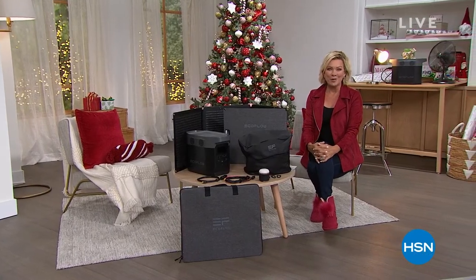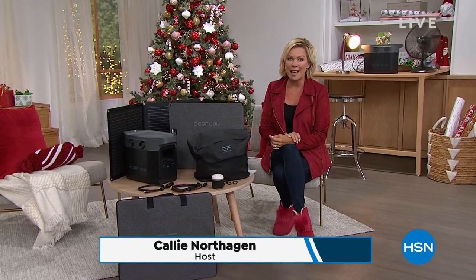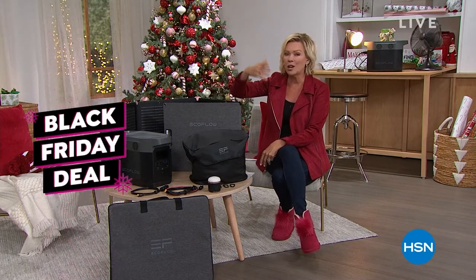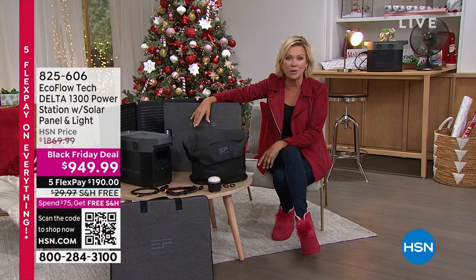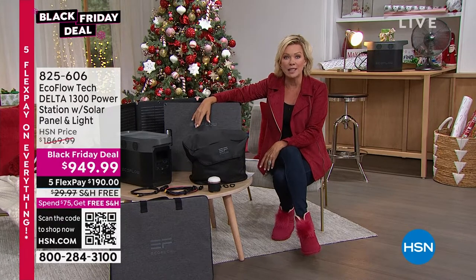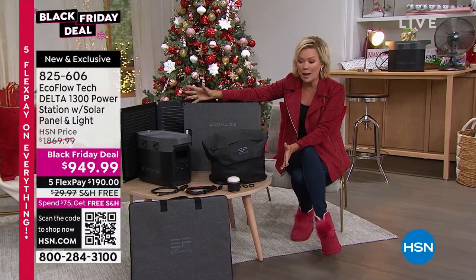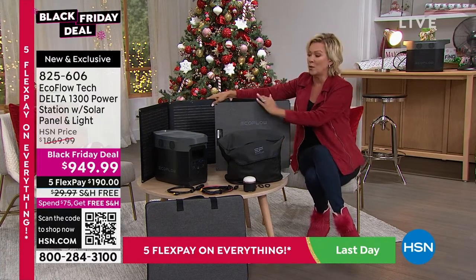Welcome back to HSN. I'm Callie Northagen, here presenting one of my favorite items. I launched this brand EcoFlow several years back — we started with the River, a small but powerful generator example from this brand. But we kept adding to the power and to the bundles because they're so sought after. After everything the southern part of the country has been through with the hurricanes, it's a nice feeling to know you've got something in the event of an emergency. This Black Friday deal at about $1,000 in savings is everything you need. If you lose power, you've got power. If you run out of power, you can power it back up with the solar panel that we are including.